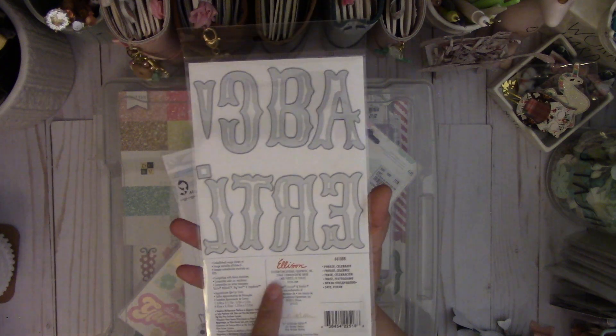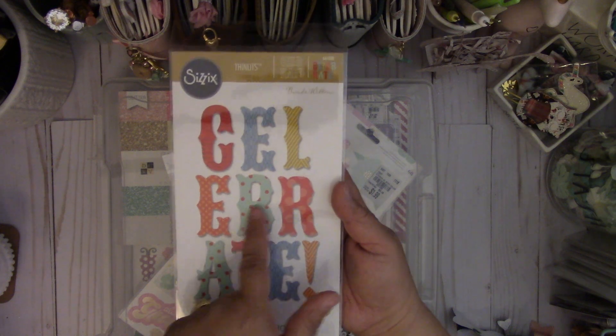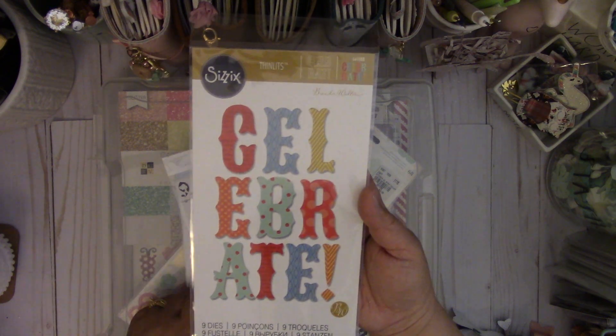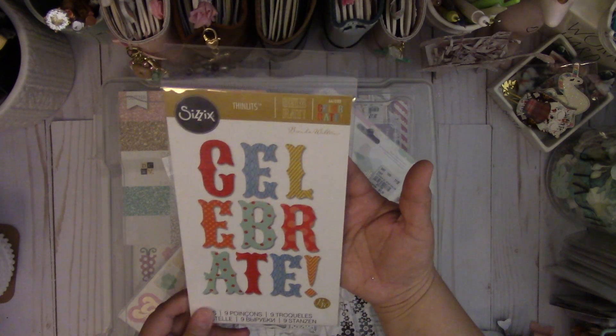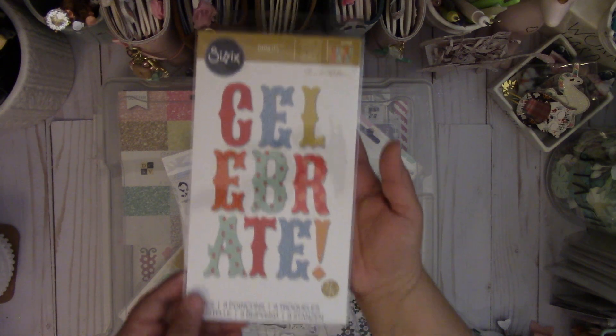I really love the size. This is a celebrate phrase. The good thing is it has my initials, which I'm happy about, but I really want the entire alphabet. The number is 661088.